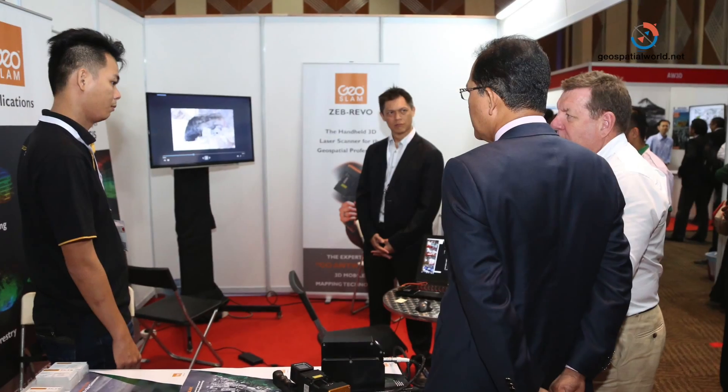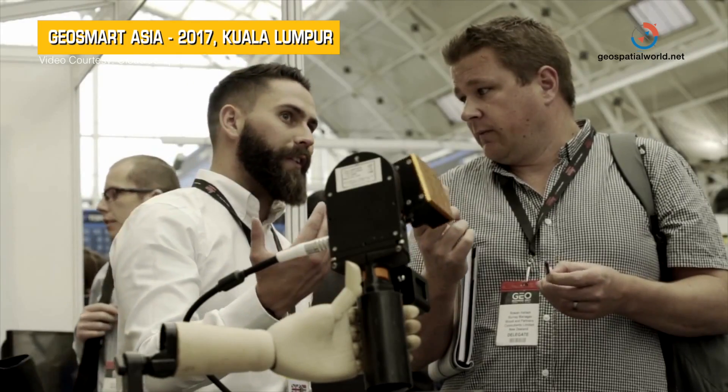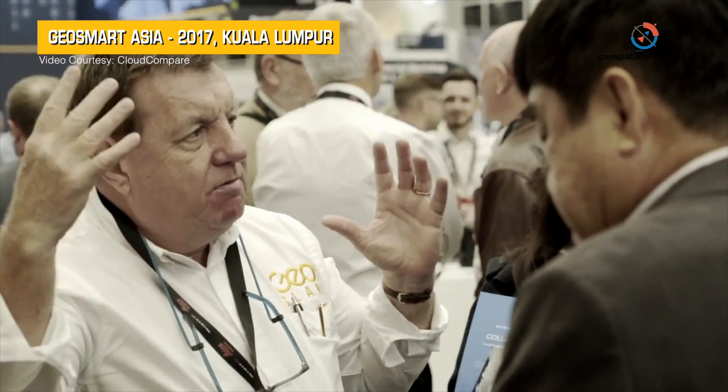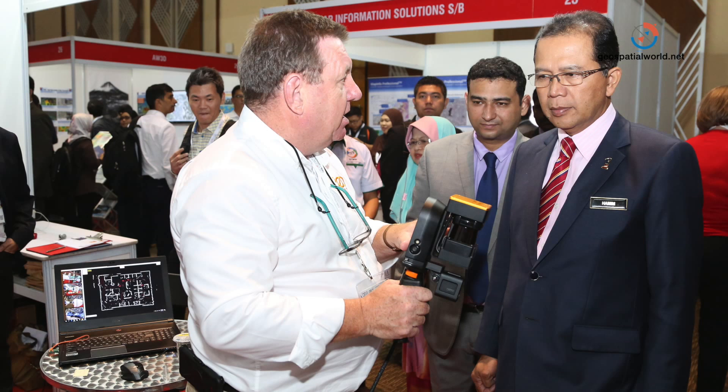We come to GeoSmart Asia because it attracts a really broad range of people from the region. The geospatial and surveying community rates it highly, and we've had great success coming here. A lot of people are looking to explore new technologies and are very open to things like SLAM. It's a very good conference and exhibition, and we will certainly be coming back — we see lots of business coming from it, and that's really what's driving our growth.